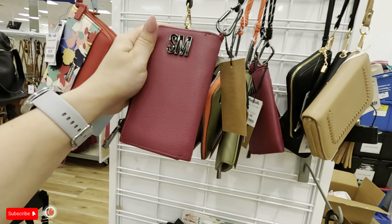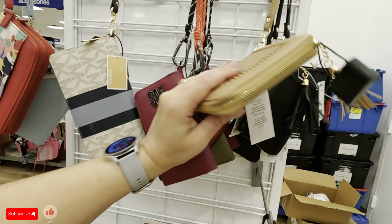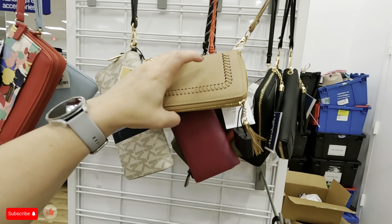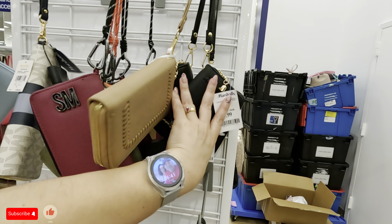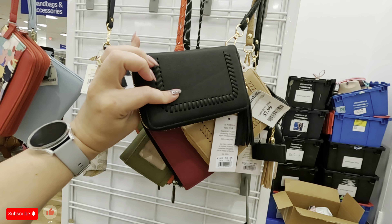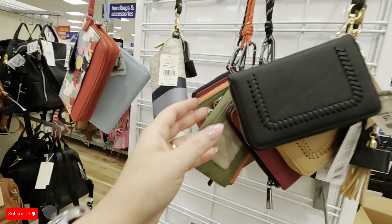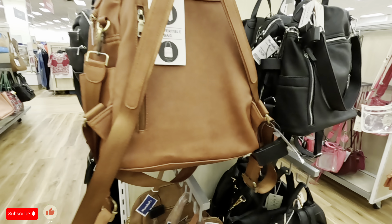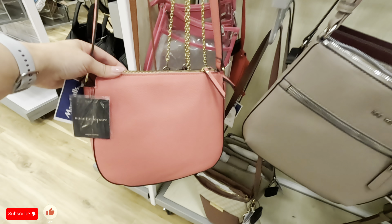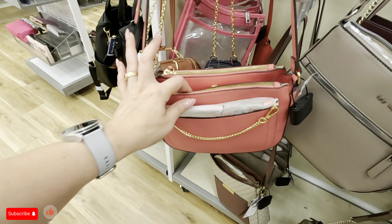They also have the Steve Madden in a beautiful purple color. What is this? Alyssa is the name of this one — $7.89, so they come in black and that nude color. Look at this Nanette Lepore, $29.99, with this gold in the front.